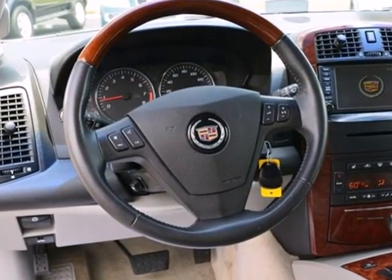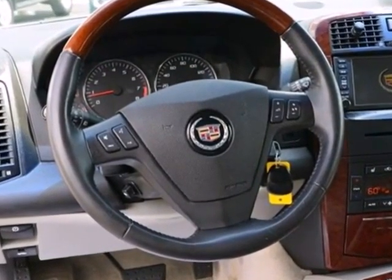Nothing compares to the performance, luxury, and curbside prestige of this stunning Cadillac SRX. Come in and see it for yourself.